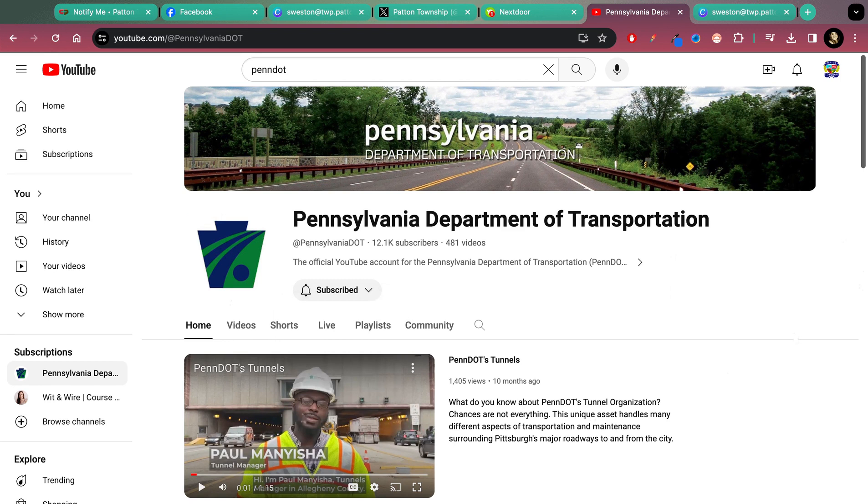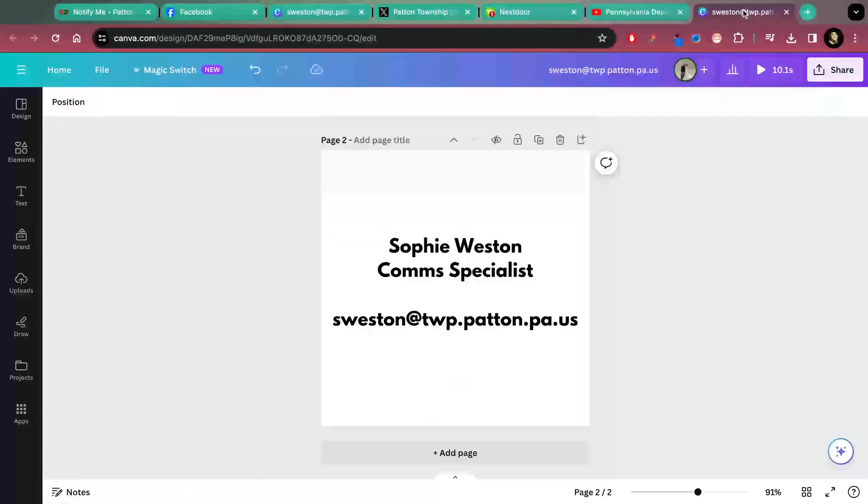That sums up all of our platforms and the notification options they offer. If you have any further questions, my name is Sophie, I'm the communication specialist, and here is my email — you can contact me with anything communications related. I hope this was helpful and that you sign up for alerts on the platforms you choose. Thanks so much for joining this episode of Web Walkthroughs and we'll see you next time.